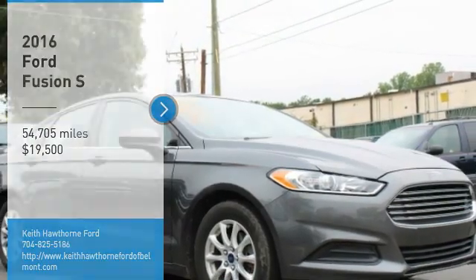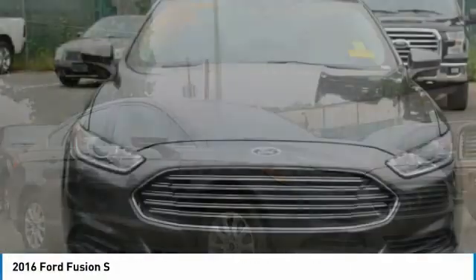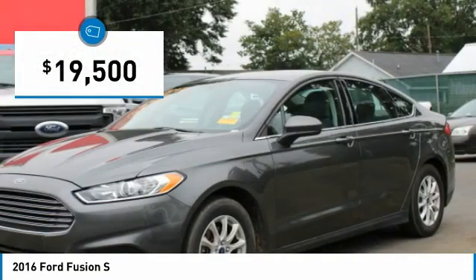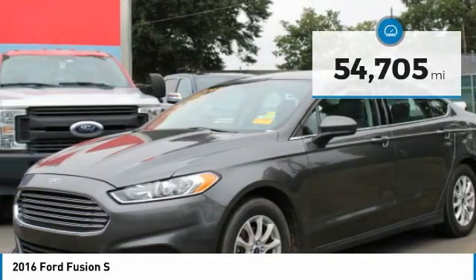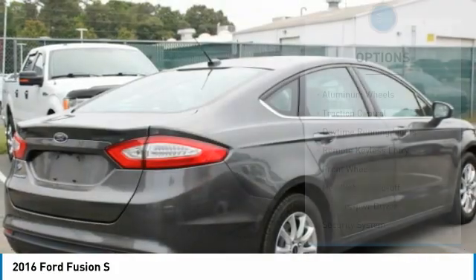Stop by and take a look at the 2016 Fusion. You can have both impressive power and great economy in a Fusion, and it is priced below $20,000. This vehicle has less than 55,000 miles. Here are some of this vehicle's great options.